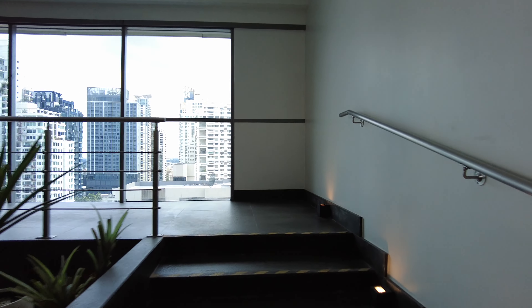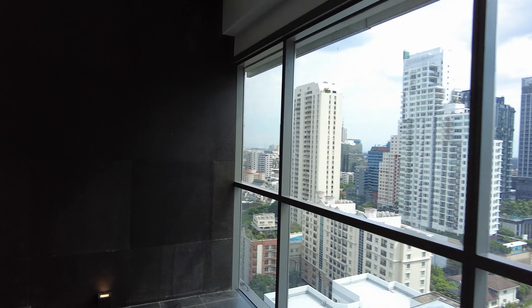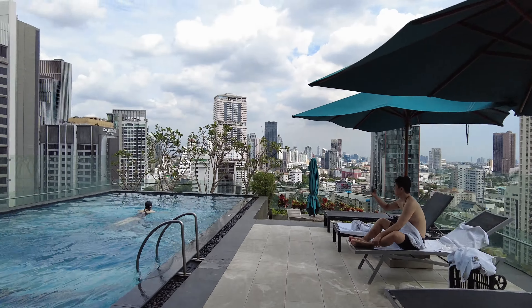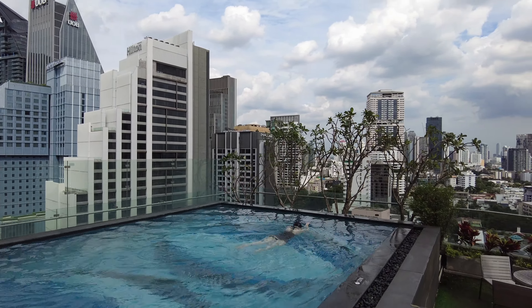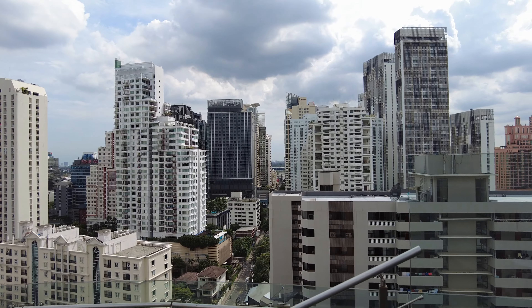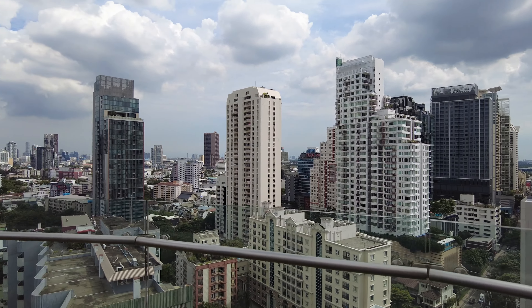Here we are at the 19th floor — this is where the pool is. Nice views up here. That's what I love about Bangkok: you always get great views.